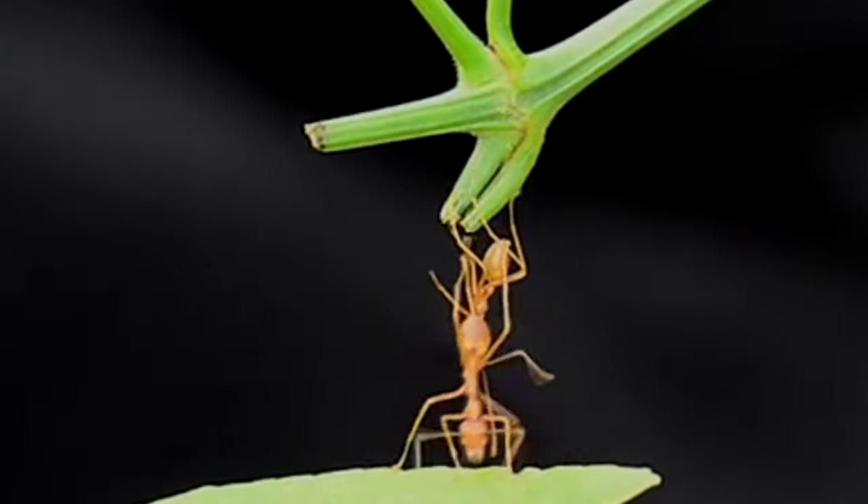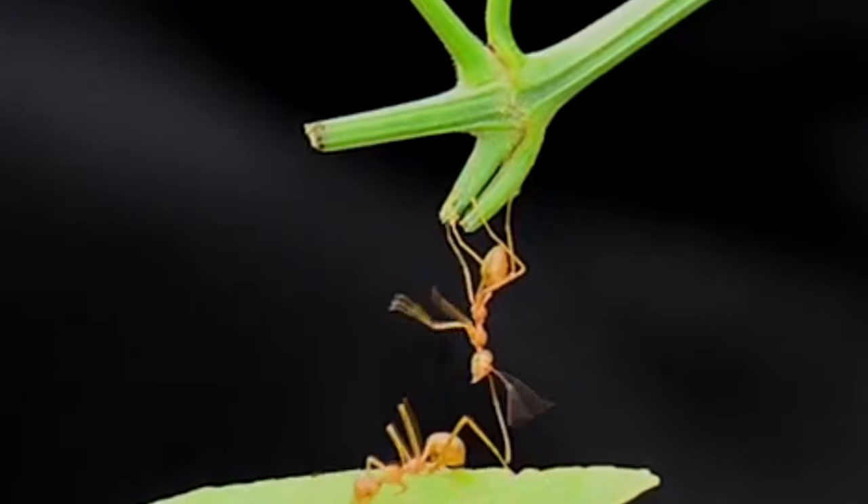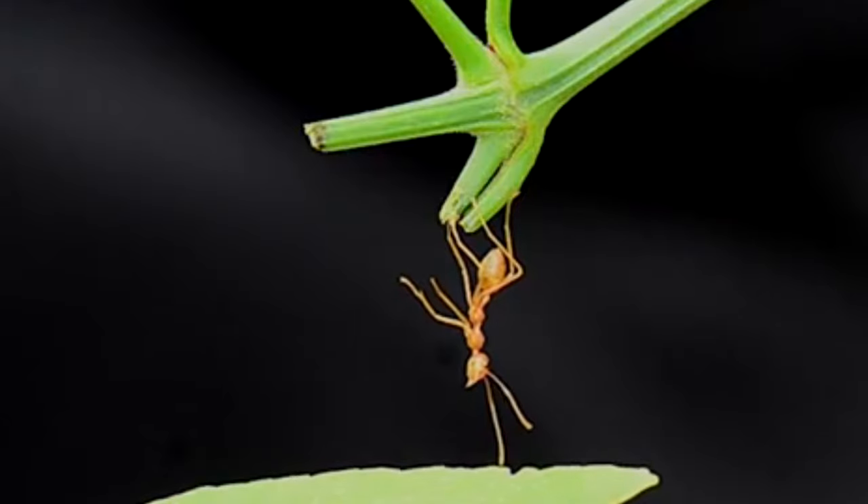Adult weaver ants, however, are unable to produce silk. That task is left up to their babies.